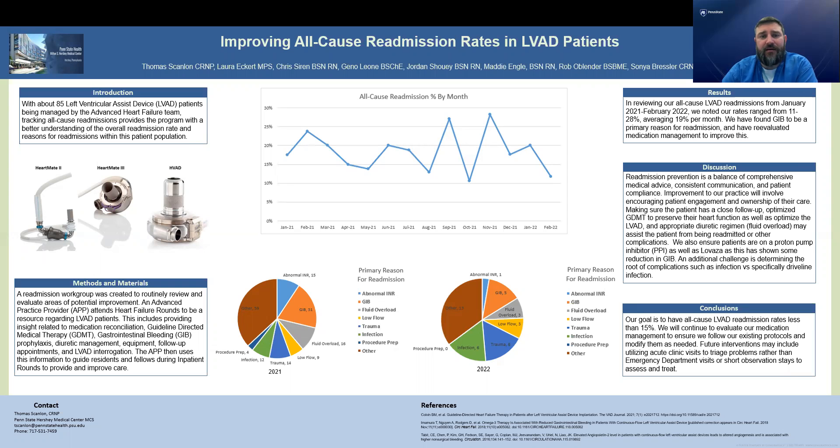Looking back at all our all-cause readmissions from January 2021 to February 2022, we noted that our readmission rate ranges from 11 to 28%, with an average of 19% per month. Looking at that data, we have seen that GI bleed is our number one culprit for readmissions.